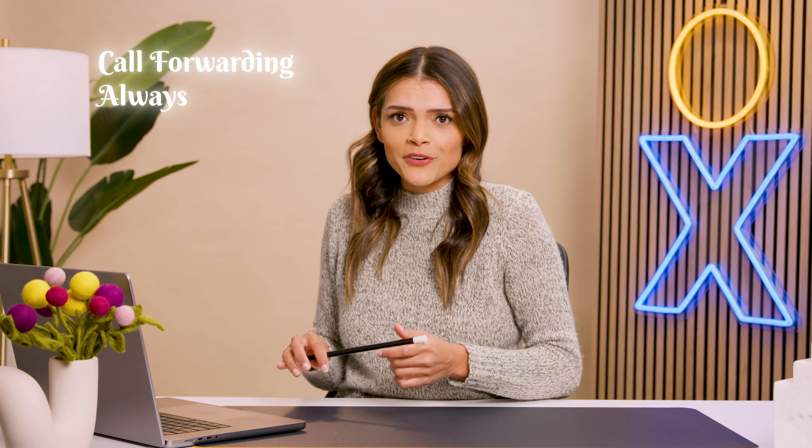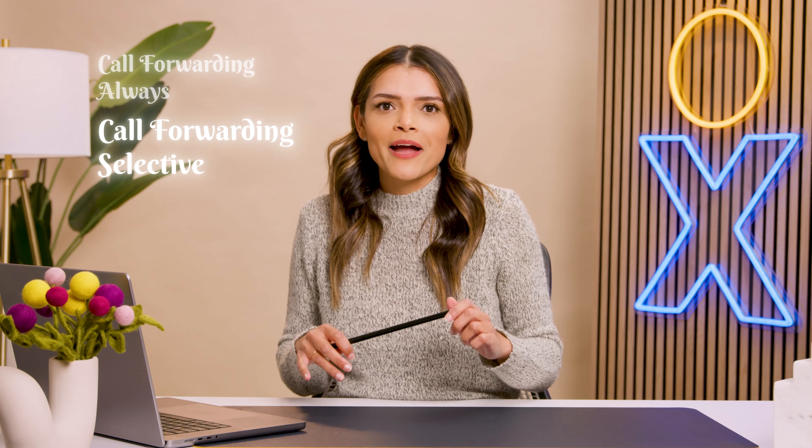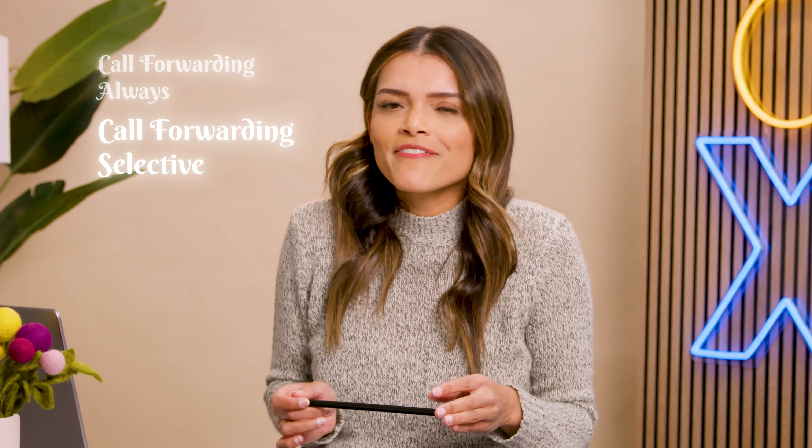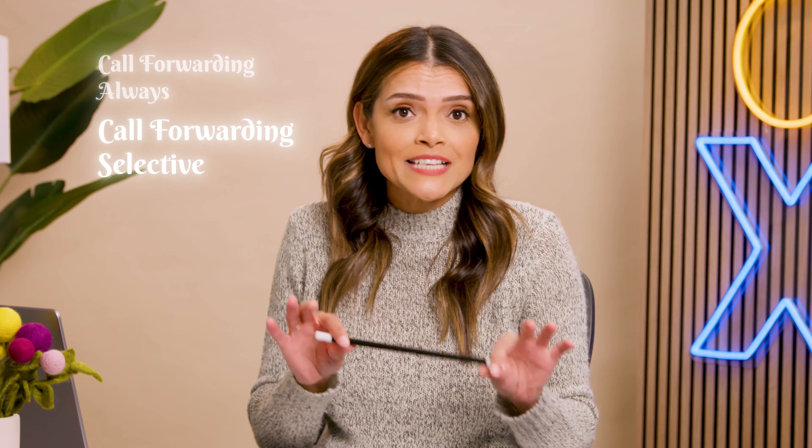Let's talk about common types of business call forwarding. You've got call forwarding always, where all incoming calls are sent to another device or number. Then there's call forwarding selective, where you can selectively route individual callers to a particular number — think of this as a more exclusive option for those VIP calls you want to send to your personal number.